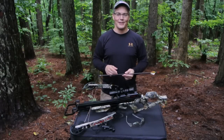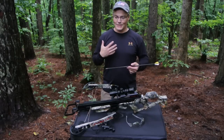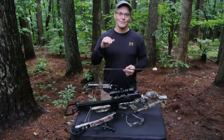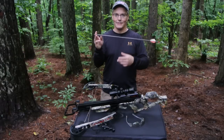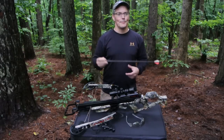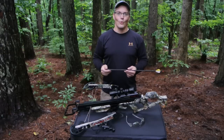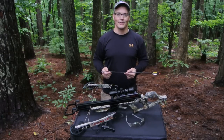Hey, thanks for tuning in to Twang and Bang. I was having a conversation the other day with a bow hunter who was telling me how he practices in his basement, just like I used to do decades ago when I lived in Philly. He said he missed his target and buried his arrow into a cinder block — stuck in there. I thought, well, if he could do that with a regular bow, what would the world's most powerful crossbow do to a cinder block? We're going to find out next on Twang and Bang.